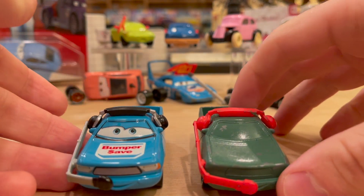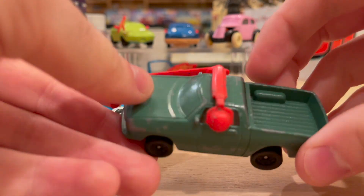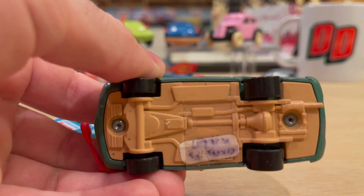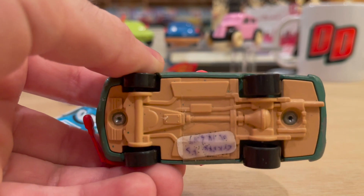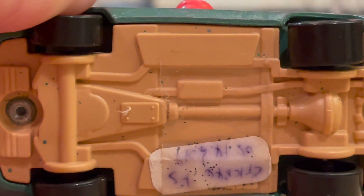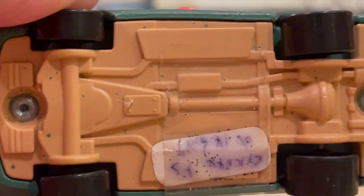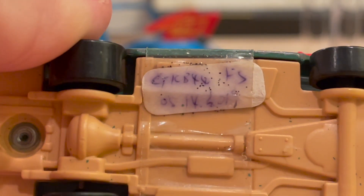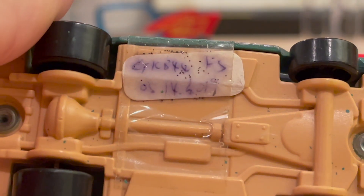So Ben Dordan here is decked out in this dark tealish-green paint job with a beige/tan base. If they have this specific color base, it means that they've been made in Thailand, even though it doesn't say anything on the base here. This one doesn't have anything at all, except for this little tag right here that has the product code on it — that's CTKBXX, I think — along with what looks like a date: May 14th of 2019.